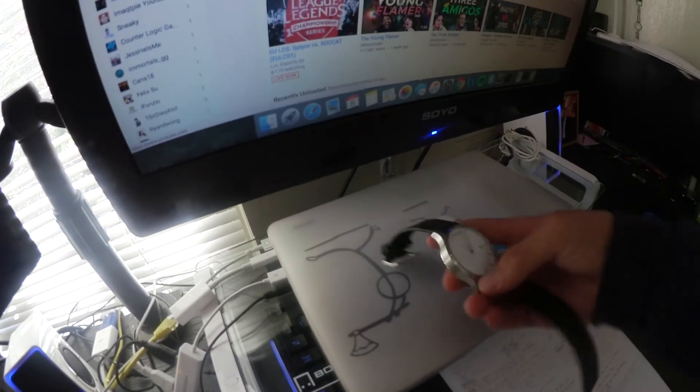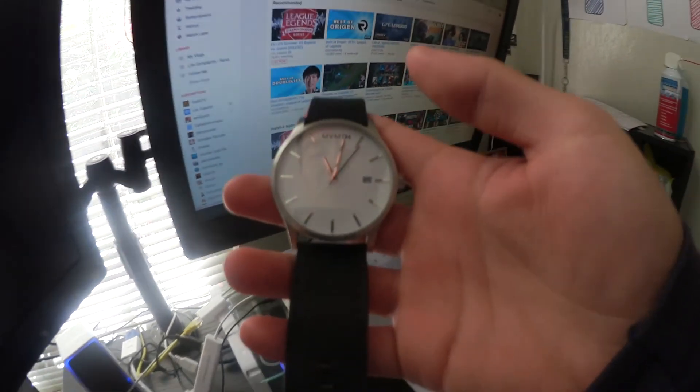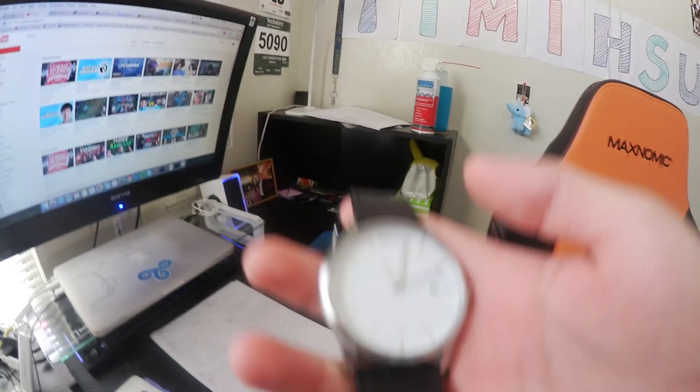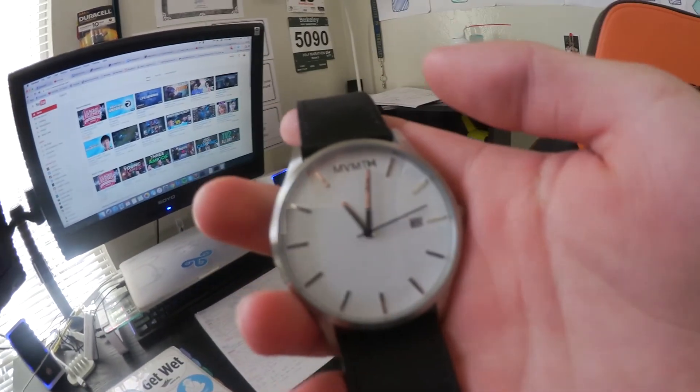It's 11:07 and I'm about to go take my midterm. I'm gonna pack up my stuff and head over. One of the more important things to bring to testing is a watch, because a lot of buildings actually don't have a huge clock and sometimes don't display one, so you have no way to keep track of time — it's a pretty important thing to have.